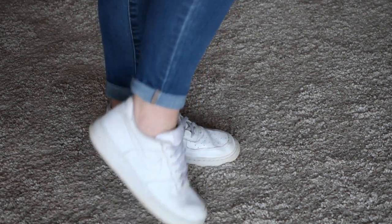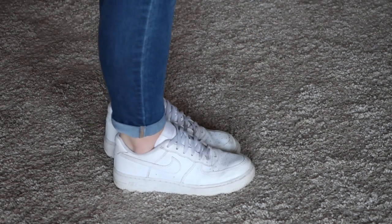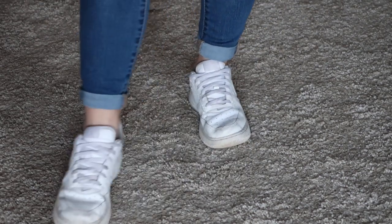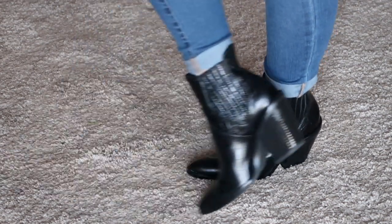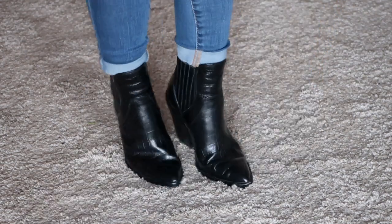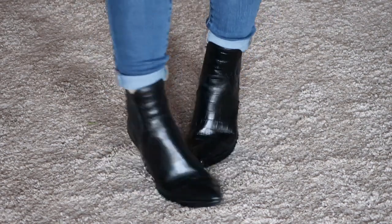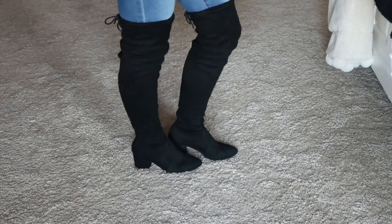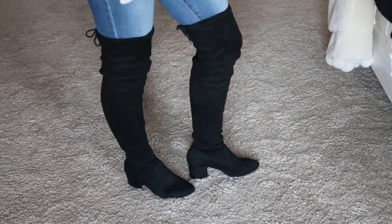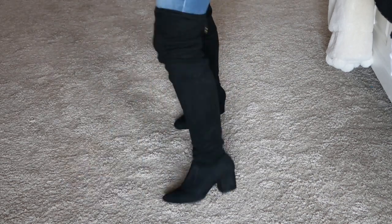Moving on to the shoe portion — all you're going to need is a pair of white sneakers. Any pair of white sneakers will do, they don't have to be a specific brand. For the next item, just a pair of black boots — I got these from Nordstrom Rack and any pair of black booties you like will be perfect. And for the last item, a pair of black over-the-knee boots — I got these from Charlotte Russe.